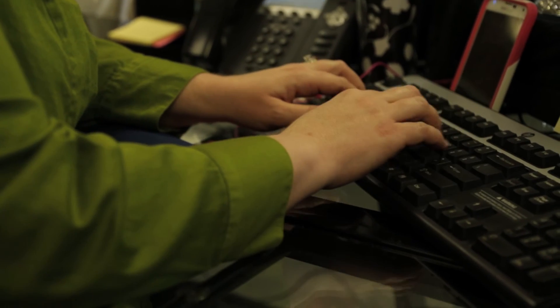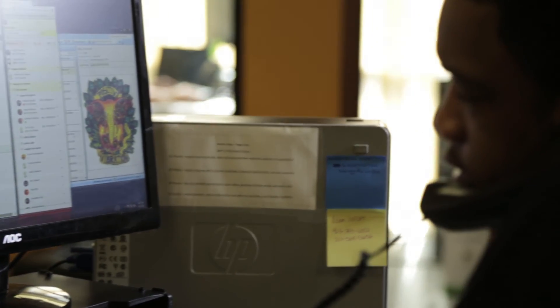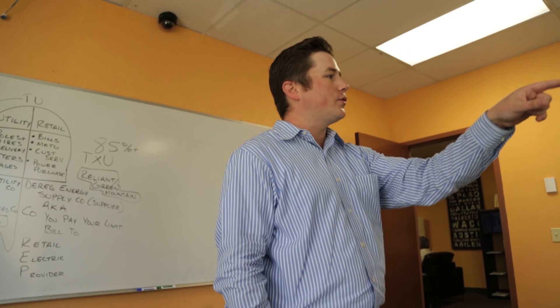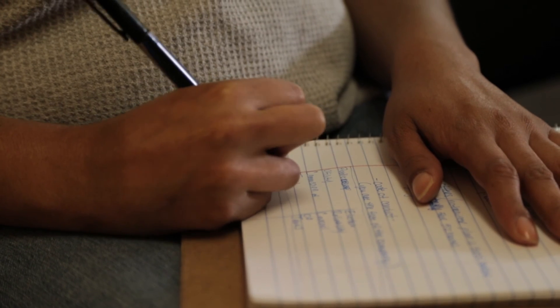Currently with Zoho Creator, we're using it for the scheduling of interviews. We send out confirmation emails to the applicants with directions to our location, a picture of the building they're going to be coming to, a map, the address, as well as some text directions — turn right at the Chevron, things like that.